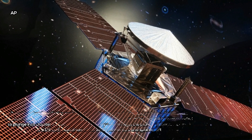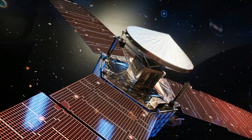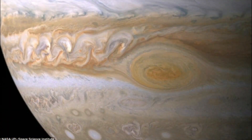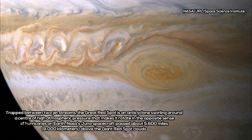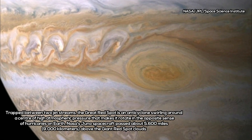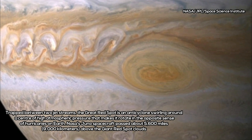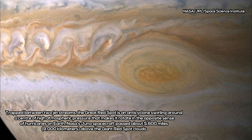Jupiter's massive swirling storm has long been a subject of fascination among scientists and space enthusiasts. Scientists believe that it has been around for at least 350 years, although we've been observing it since the early 1800s. Thanks to NASA's Juno mission, we'll finally be able to have a better understanding of Jupiter's Great Swirling Mystery.